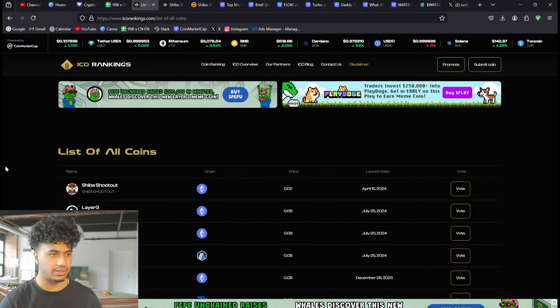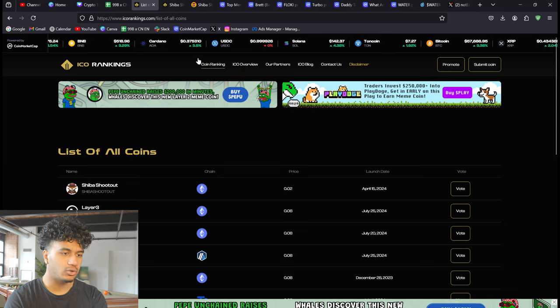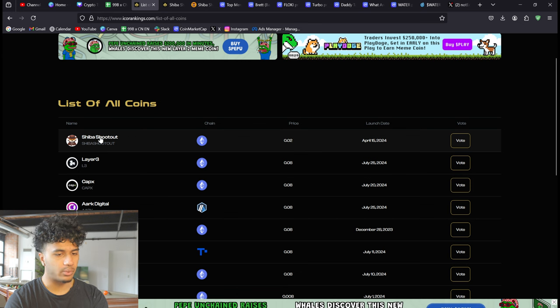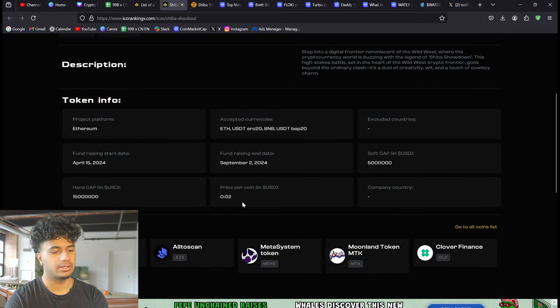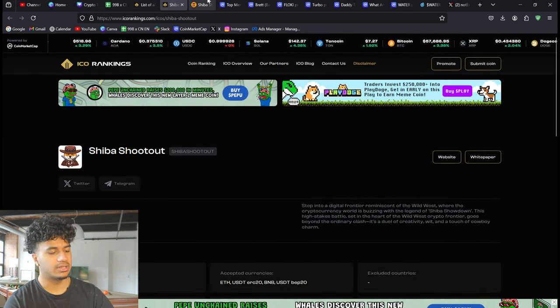If you're wondering where I found this project, it's actually from the ICO Rankings website — I'll leave a link down below. You can see a list of the top coins, coin rankings, overviews, partners, and a bunch of different things. On this list, the one that was at number one was Shiba Shootout. Clicking on it, I can see a soft cap in USD, a fundraising end date of September 2nd, a start date, a hard cap, and a price per coin of basically two cents. It's on ETH.